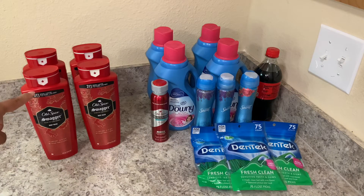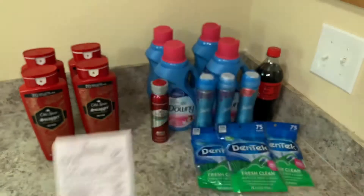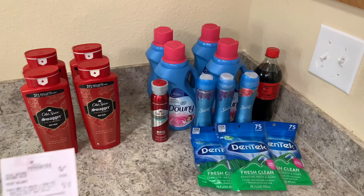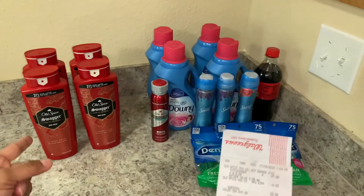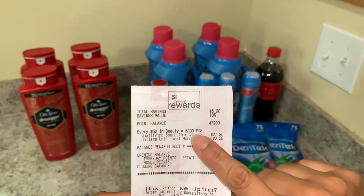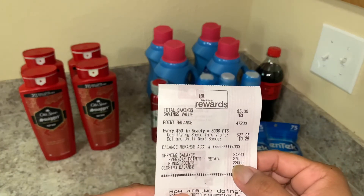I was going to get back 10,000 points which equals $10. The points I'm talking about are basically money from Walgreens. I did get back 22,000 points which equals $22. You might ask why I got 22,000 points when I was only going to get 10,000 for the Old Spice — I had a coupon for 7,000 points when you spend $25, and I did spend over $25. The other 5,000 points were because I hit the beauty bonus: every time you spend $50 in beauty you get 5,000 points. That is why I got 22,000 points.